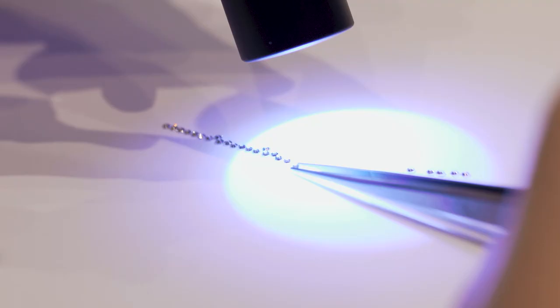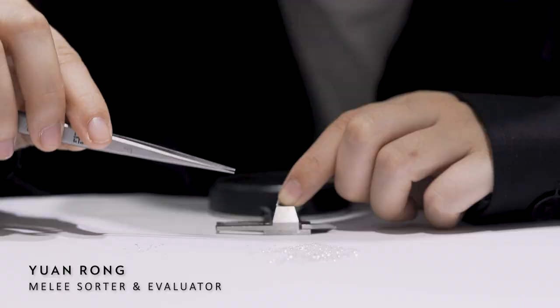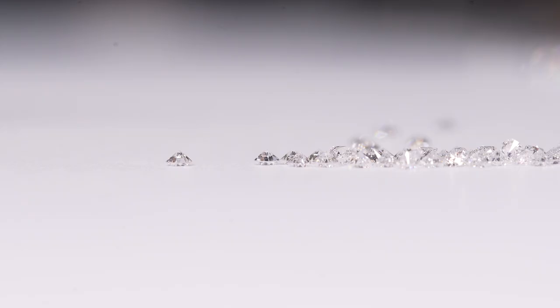Each melee diamond for Jack's ring goes through inspection for overtone and fluorescence, and we also do quality checks for our melees like our mainstone to avoid the mainstone overpowering the melees or the melees overpowering the mainstone.